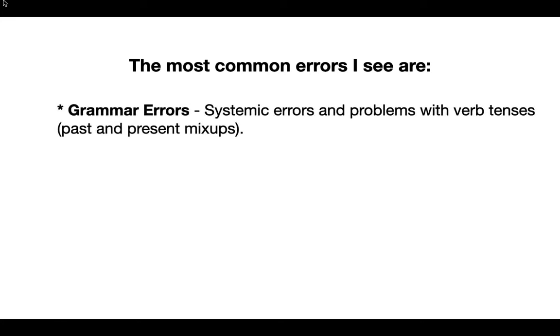The most common errors that I see are as follows. We've got grammatical errors — these are quite often systemic errors, errors that happen again and again and again. Particularly problems with verb tenses — a lot of my students will mix up the past and the present tense.